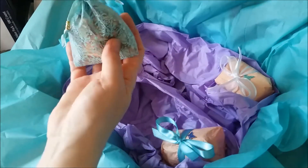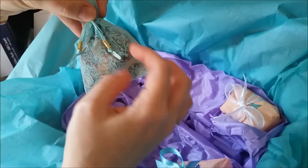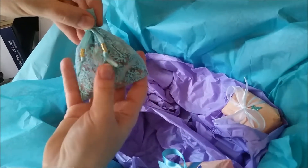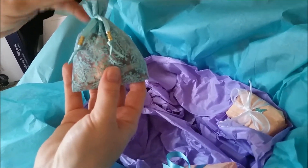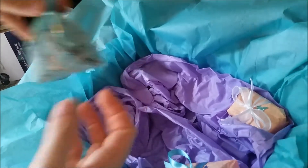This is also made by Nui Cobalt Designs — this is your mojo bag for the Ostara crate. It's for vitality, for renewal, for healing, and for shaking off the winter malaise, so you can carry that with you to keep the good energy up.